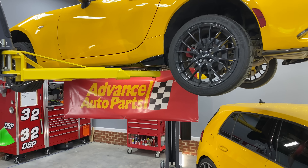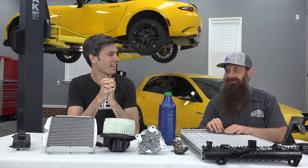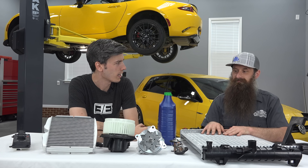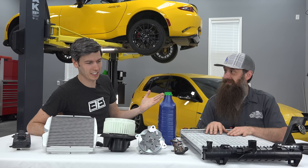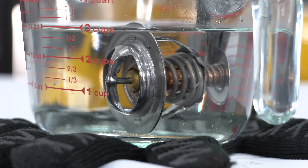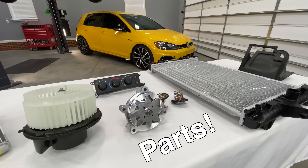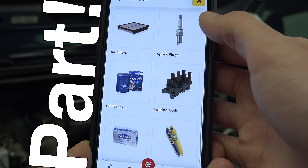Hello everyone and welcome. In this video sponsored by Advance Auto Parts, Charles, Mr. Humble Mechanic and I are going to be talking about what to do when your car doesn't have any heat. Charles was a dealer technician for about 14 years and has seen a lot of broken cars. A big thank you to Advance Auto Parts for sending parts for this video demonstration — you can use their mobile app for your car part needs.